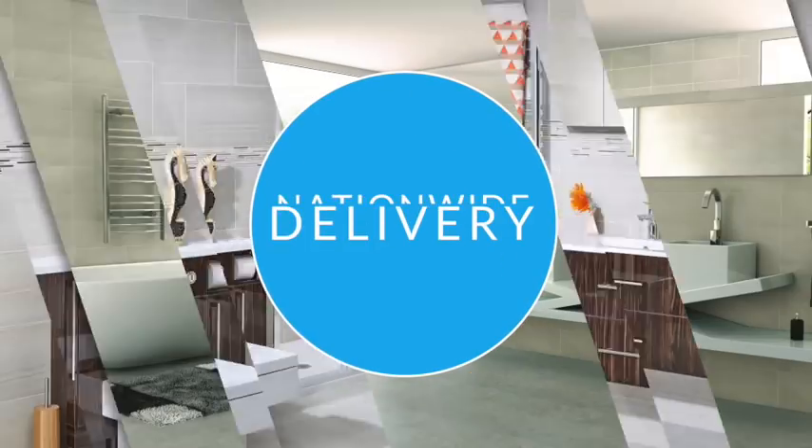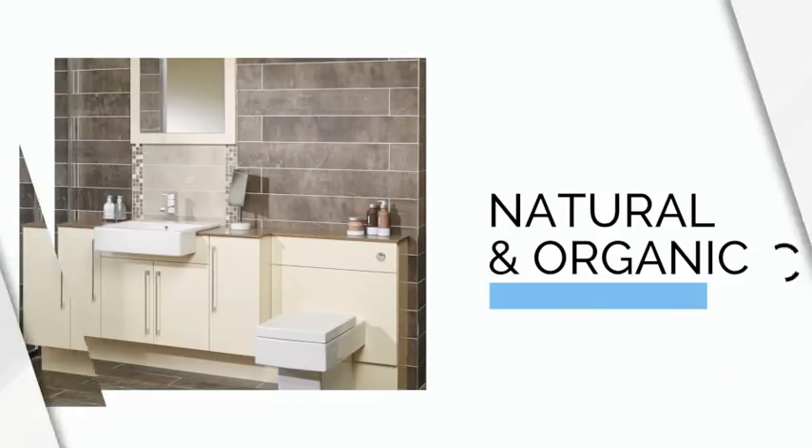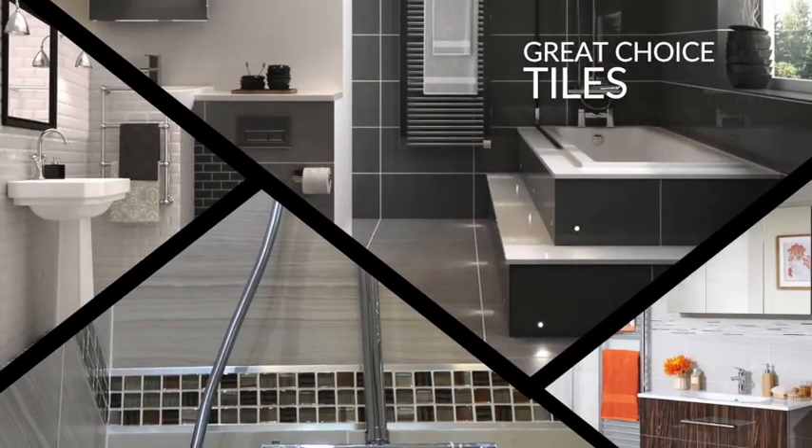All are available with our fast and free nationwide delivery. Whether your style is sleek, modern and minimal, natural and organic, or boutique hotel inspired, we have tiles to suit every choice.